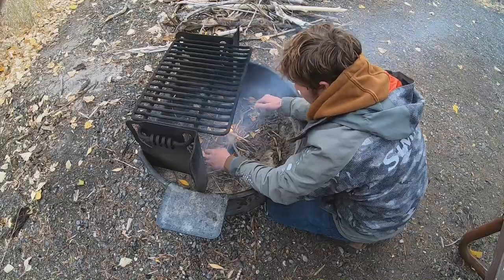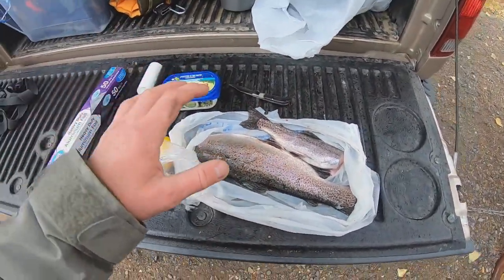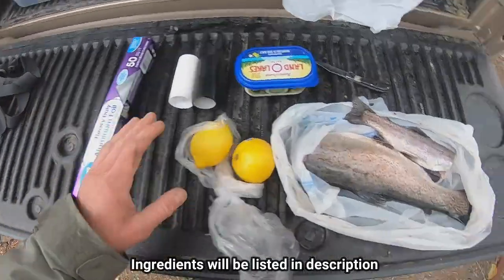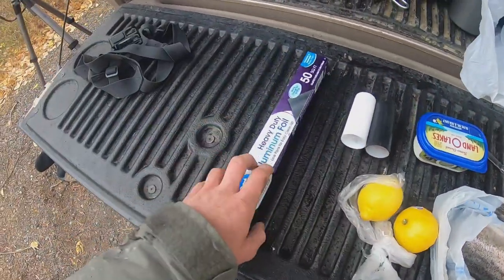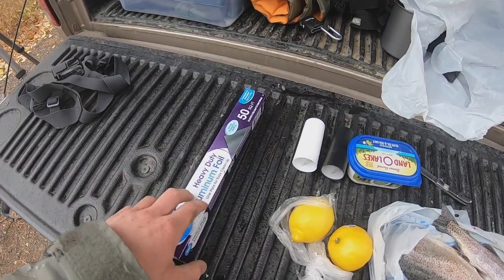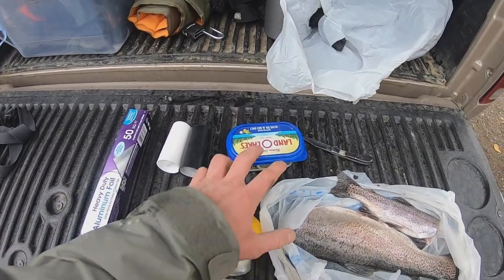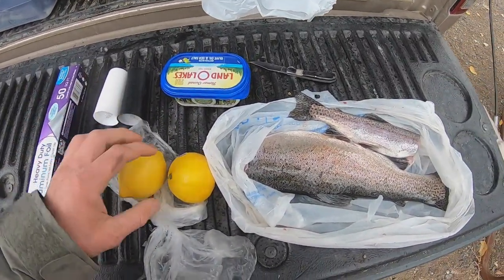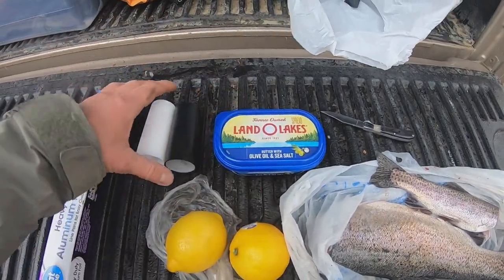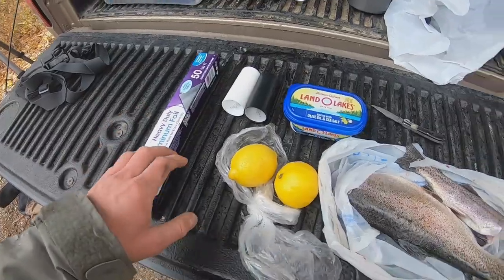Back at camp, starting a little fire. Moving to the cooking side — this pretty much works for any species of fish, but this is what I grew up using. First things first, you've got your trout. Use heavy-duty aluminum foil — it can handle the fire better than the thin stuff. You're gonna need some lemon and some butter — doesn't really matter how many lemons, it's all personal preference. Then salt and pepper at the end just to spice it up.